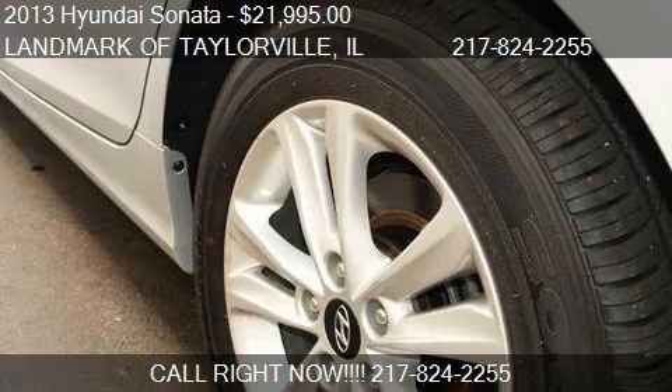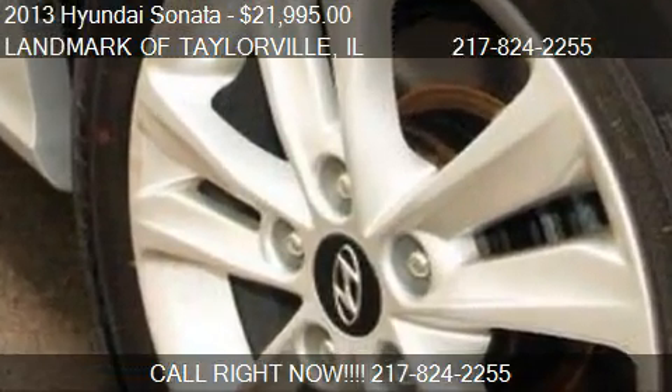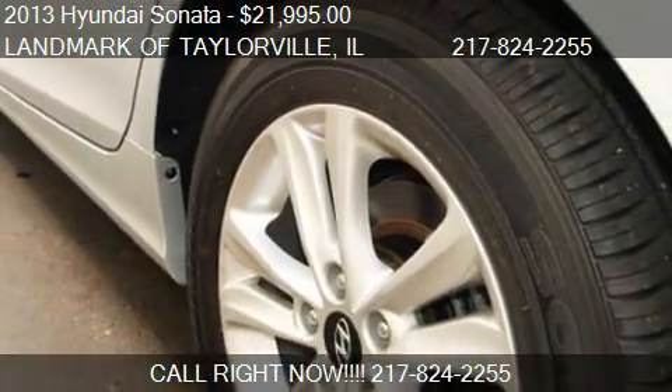Find us at 1531 West Springfield Road in Taylorville, Illinois, on our website, or check us out on carsforsale.com.